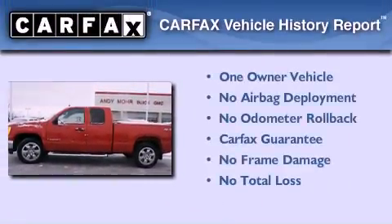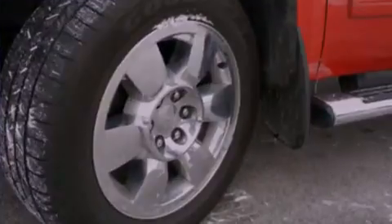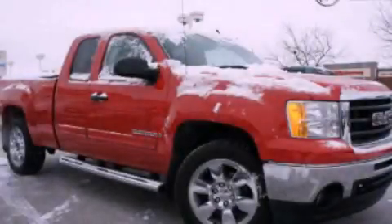This GMC has had only one owner, and it qualifies for the Carfax Buyback Guarantee. Stop by today and test drive this automobile for yourself.